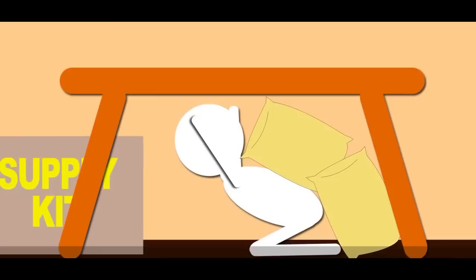Get under a sturdy object like a table and cover yourself with pillows and blankets. Use your arms to protect your head and neck. A helmet can offer some protection too.